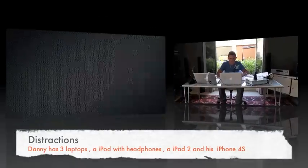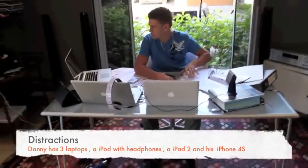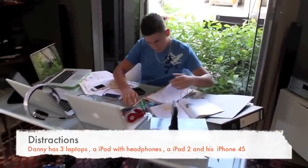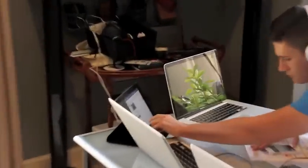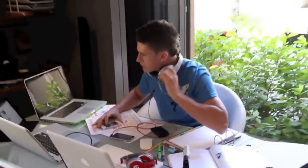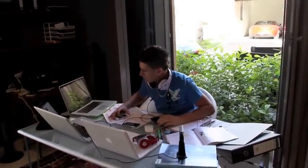This is Danny at his workstation at home. As you can see, there are many distractions. Danny needs to complete his ICT homework; however, distractions such as listening to music and going on Facebook means he cannot focus on his homework. Also, other distractions like an unexpected phone call can interrupt working.